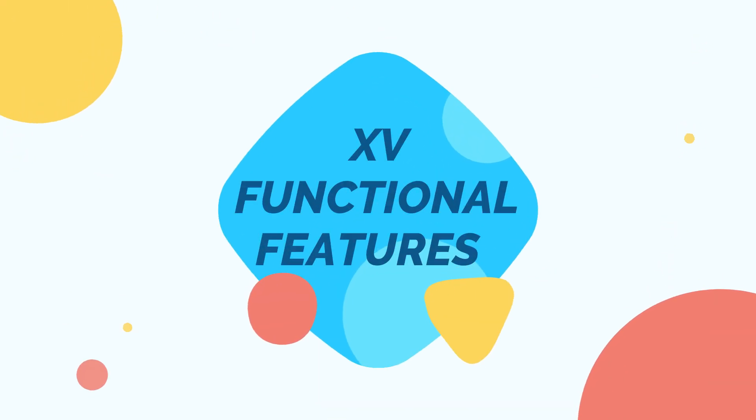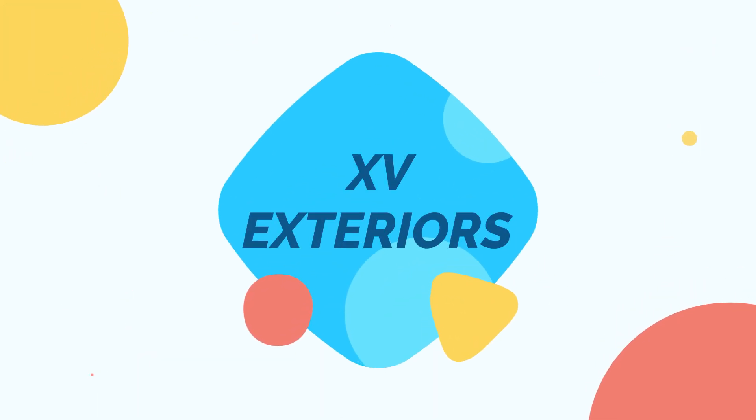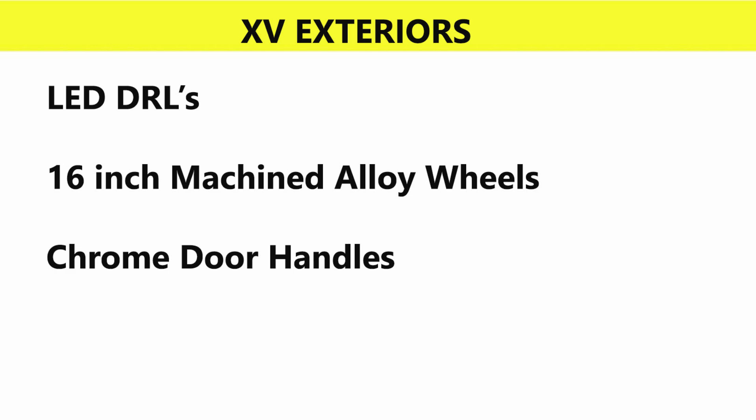XV functional features include height-adjustable driver seat, front seat back pocket, glove box, boot lamp, vanity mirror on driver sun visor, rear armrest, 60:40 split rear seat, keyless entry with push start-stop button, and a 7-inch TFT multi-information display. Exterior adds LED DRLs and 16-inch machined alloy wheels with chrome door handles.